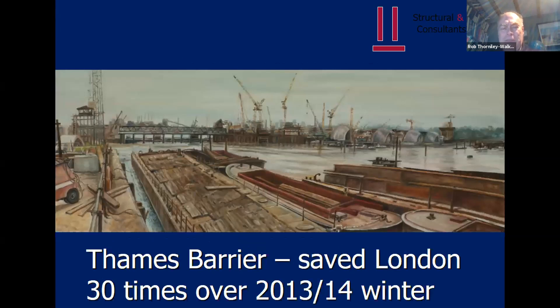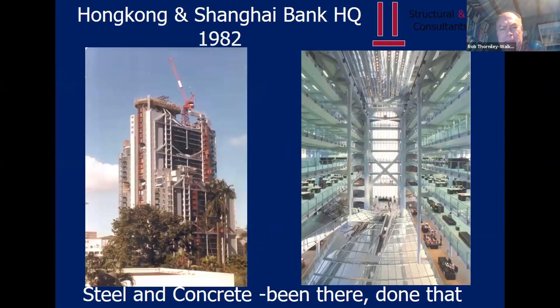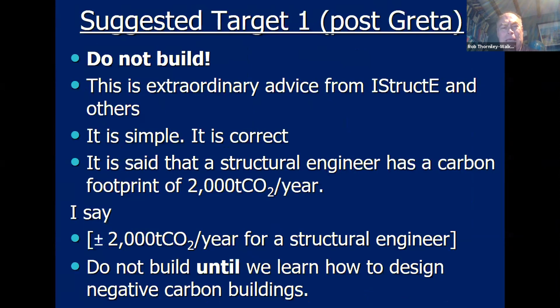I've been around since the Thames Barrier, saving London, so everyone in the North East will be delighted that London is safe. I've also done my bit for not exactly saving the planet before we realised how disastrous such buildings were. 'Do not build' is one of the favourite mantras at present. It's simple and it's correct. Structural engineers produce around 2,000 tonnes of carbon a year — that figure is probably pretty accurate. And 'do not build until we learn how to design in zero carbon' is the key message, and hopefully we'll learn more about that tonight.